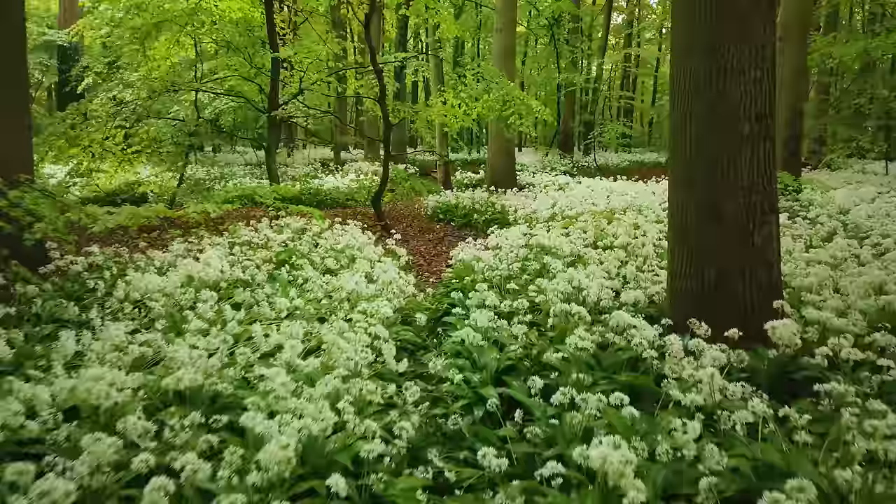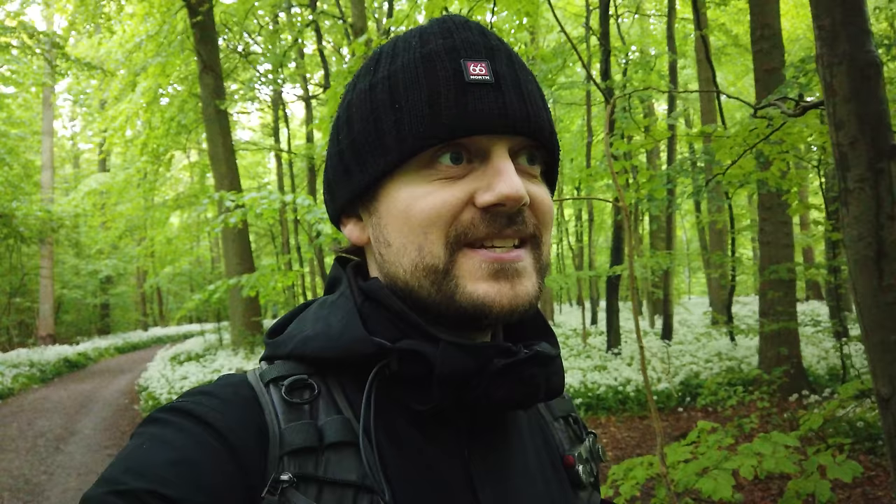I'm really just walking around, reacting to the environment. There are a few spots that I know I want, but besides that, I'm just reacting and shooting what I see. It's a good combination of doing something intentional and just going with the flow.